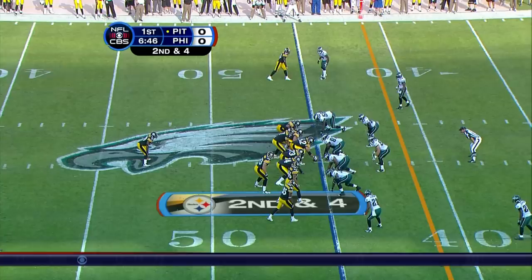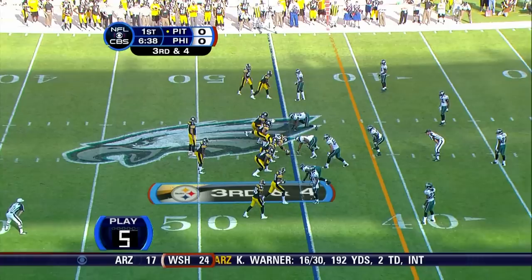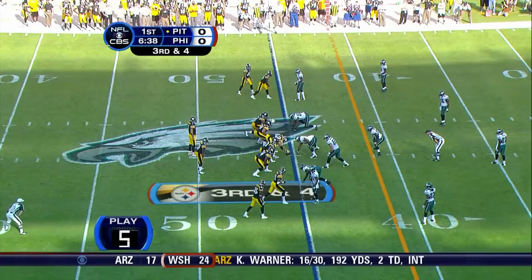Quick quarterback toss over to Holmes again. The action fake to Parker, Roethlisberger steps away from the traffic, and pass incomplete.